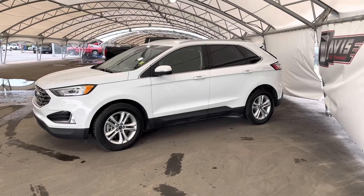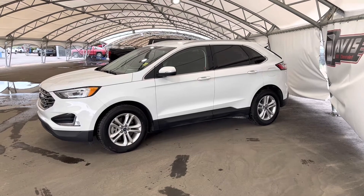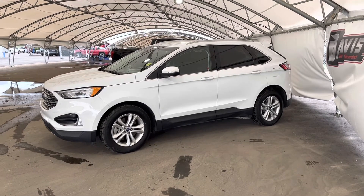Hey folks! Here we're looking at a pre-owned 2019 Ford Edge.